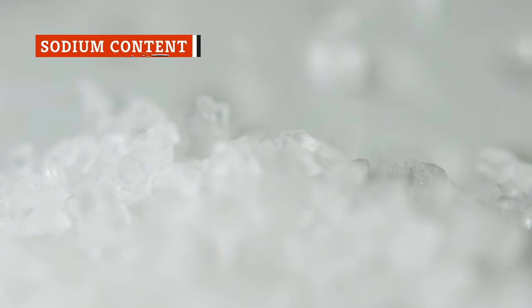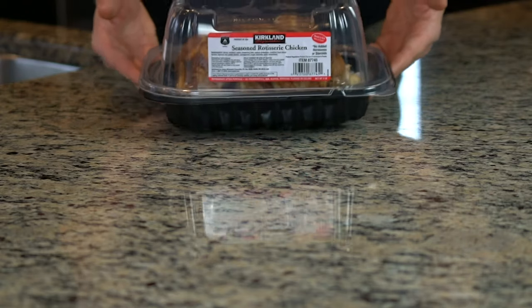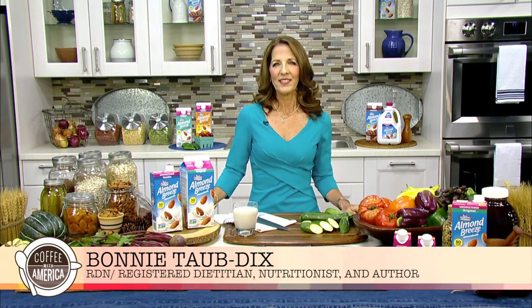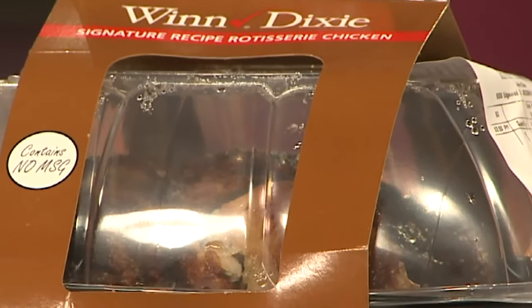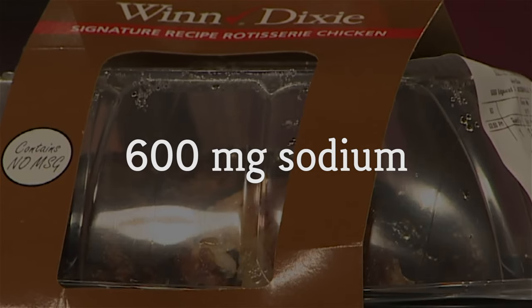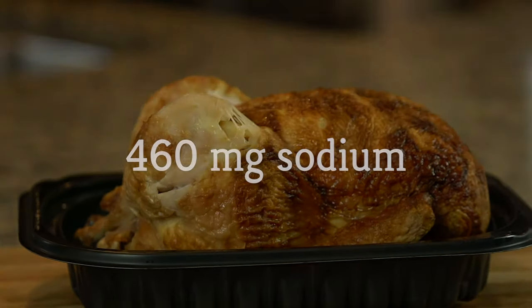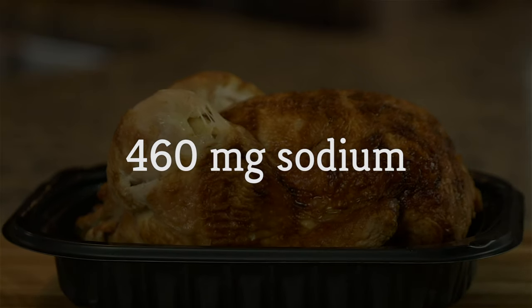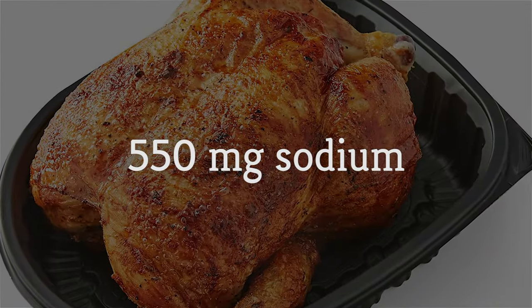If there's one knock on any brand of rotisserie chicken, it's the high sodium content. There's a lot of salt in a rotisserie chicken — probably more than you would use if you were roasting one at home. Nutritionist Bonnie Taub-Dix told Today that a three-ounce serving of rotisserie chicken can have as much as 600 milligrams of sodium. The same serving size of Costco's rotisserie chicken comes in at 460 milligrams, while a Sam's Club rotisserie chicken has around 550 milligrams per three-ounce serving.